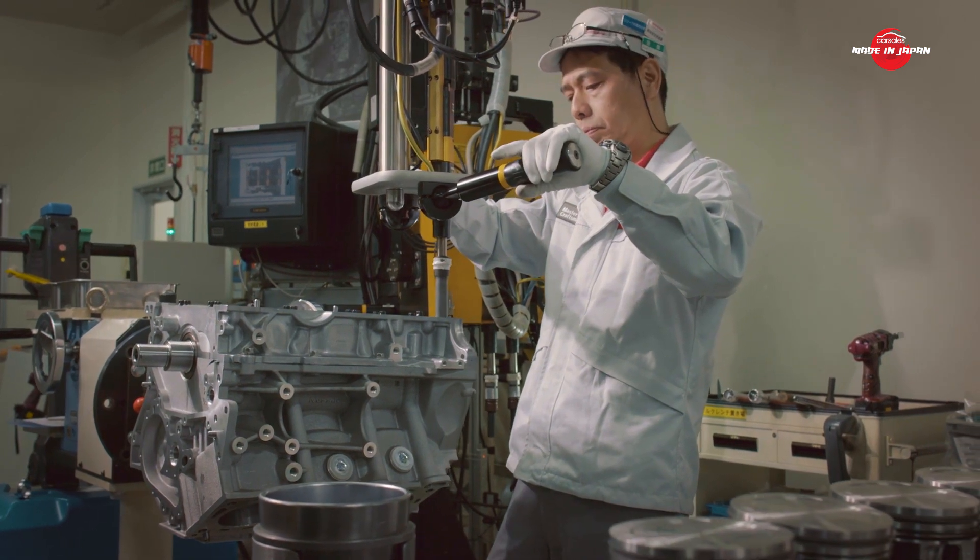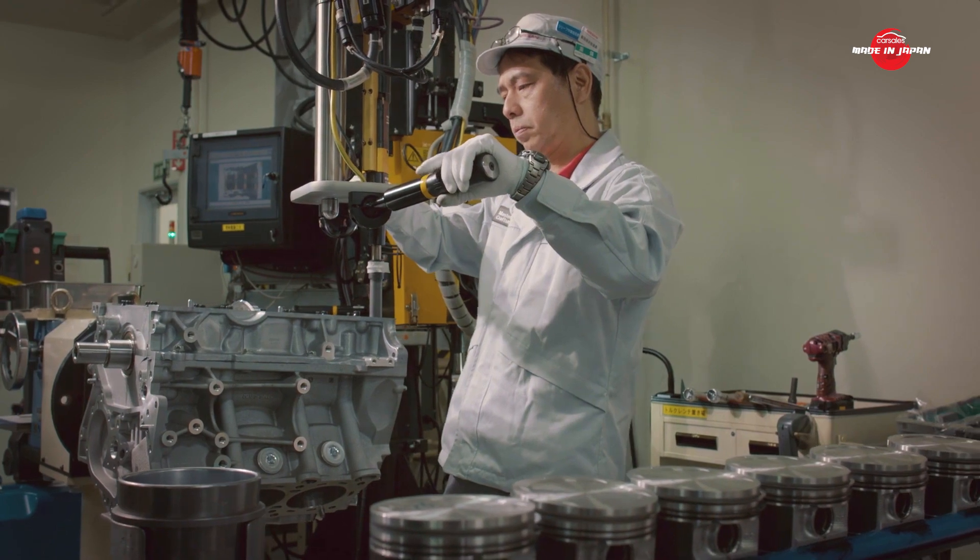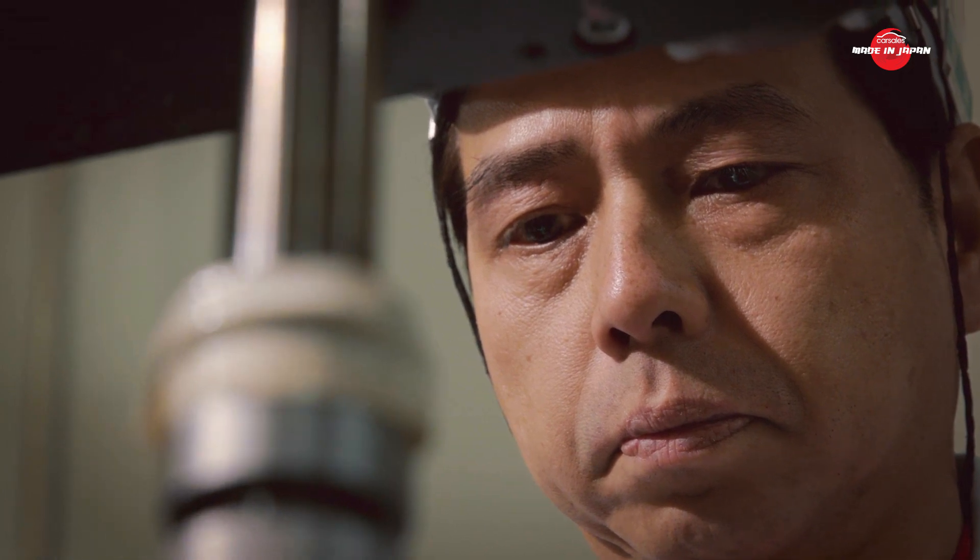Having worked at Nissan for 35 years, Ichikawa-san is an unsung hero in this place — a bit of a superstar in engine-building circles, and one of the most modest people you'll ever meet.